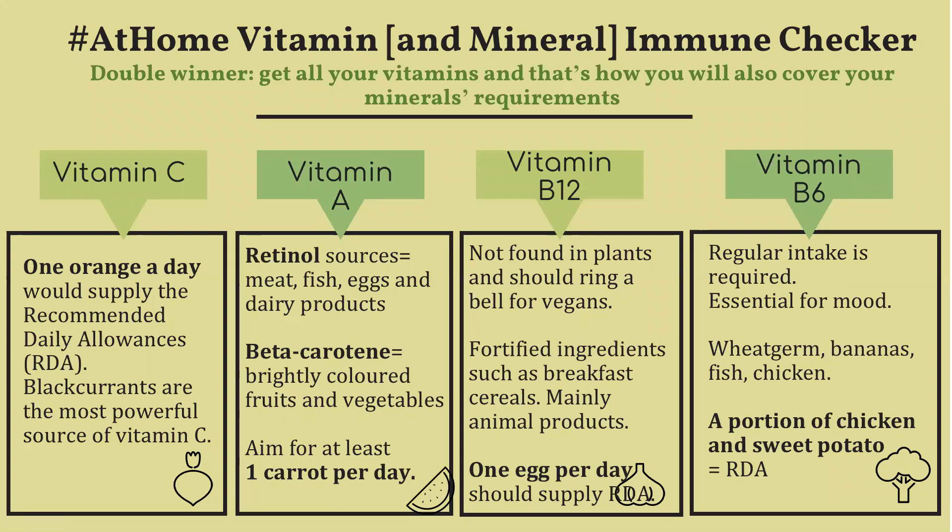Vitamin A comes in two forms: retinol, which is found in animal products, and beta-carotene, which is mainly found in fruits and vegetables, especially those with an orange color.